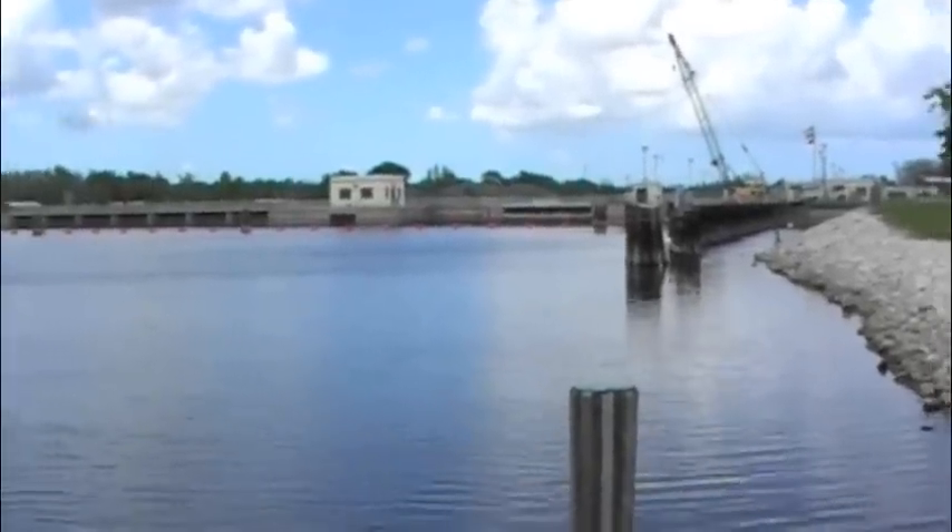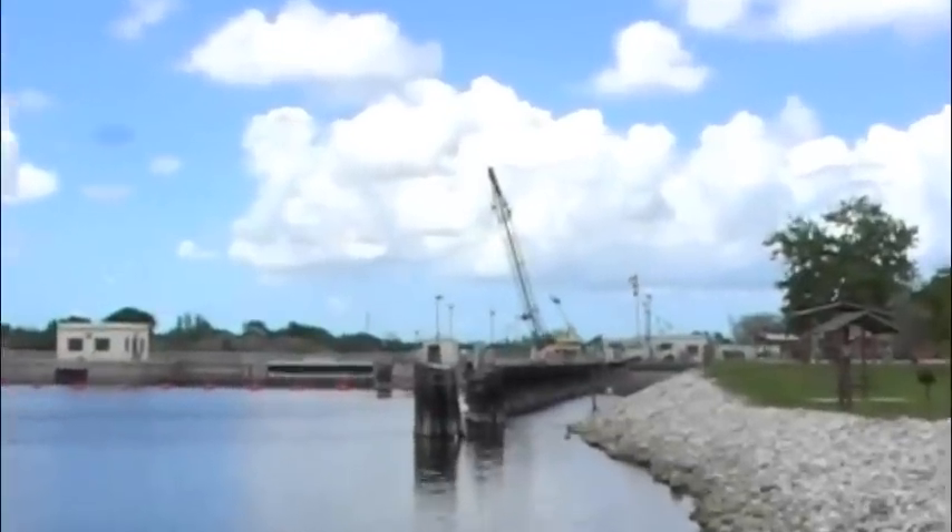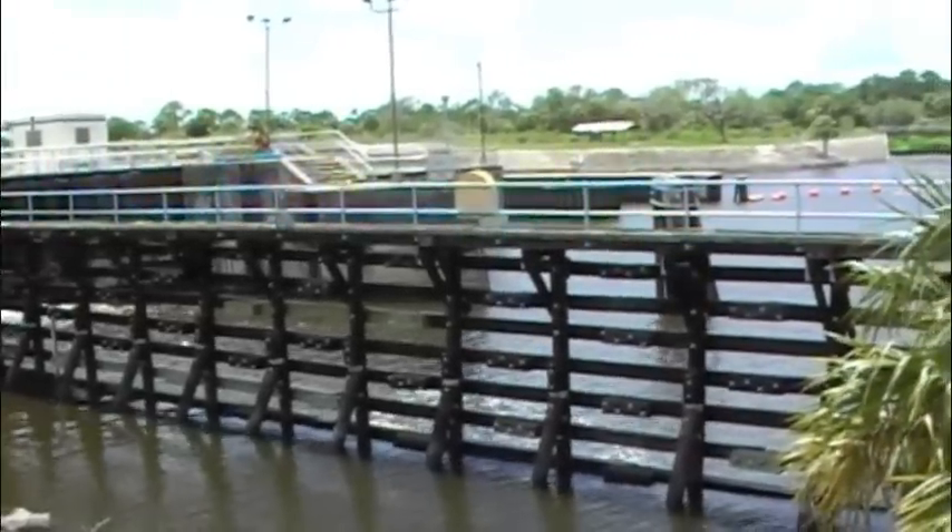Right now there is construction going on on the locks, so we can't actually go across it. Here we are at some locks in Florida.